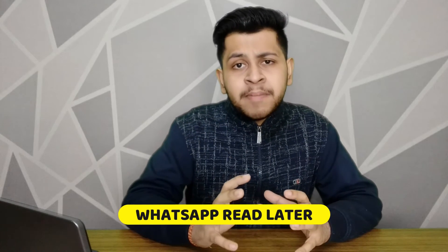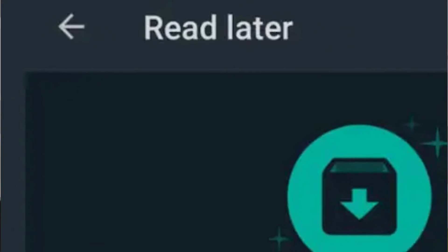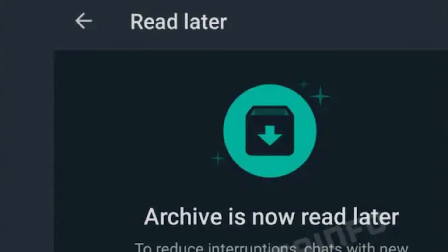The next news is about a new WhatsApp feature. Many times you need to read a chat later but don't want to save it permanently. This new feature allows you to select a particular chat and mark it to read later, so you can come back and read it when convenient.